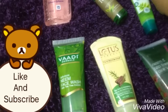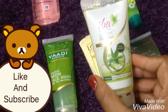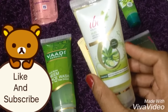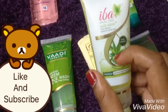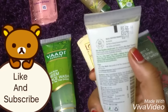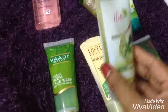Coming to the next product, this is IBA Halal in aloe vera and cucumber. Cucumber keeps your skin cool and hydrated, and aloe vera helps to smoothen your skin. This is good for combination skin people and retails for 65 rupees for a 50 ml product.